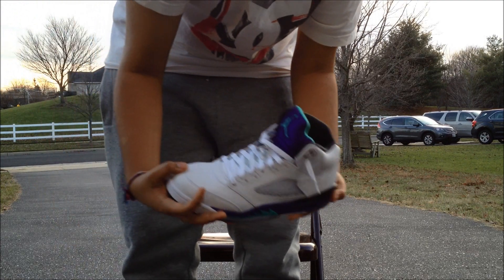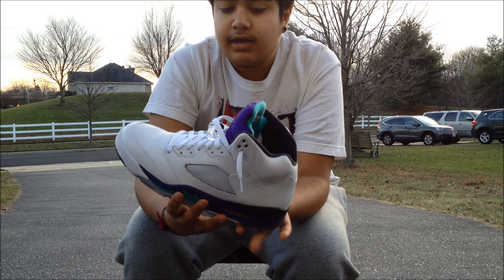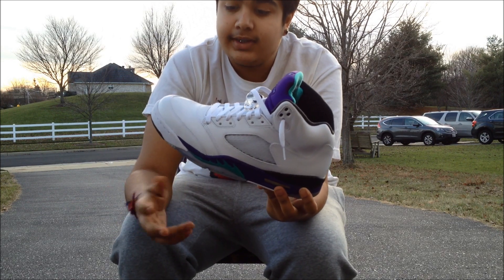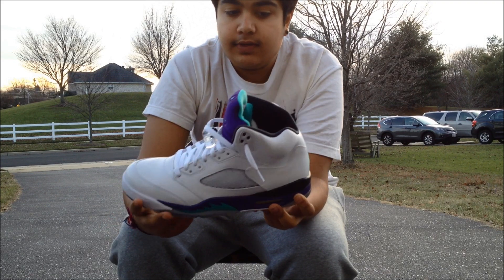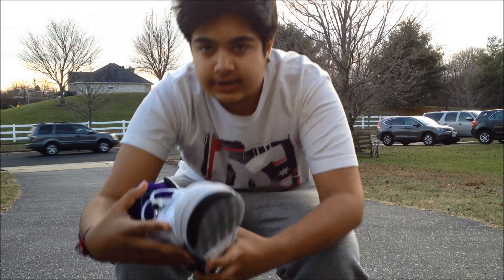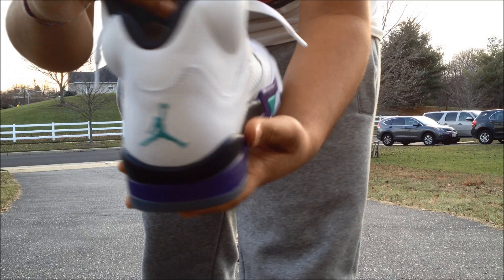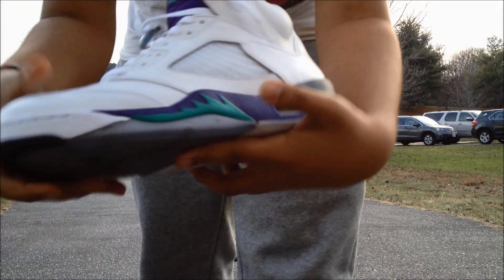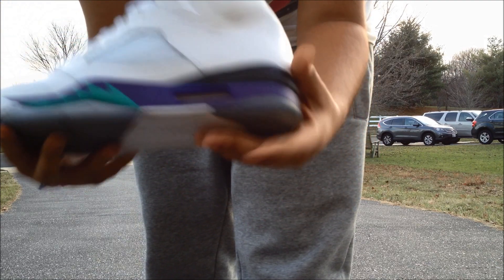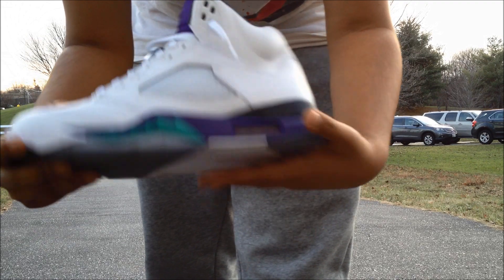Next we have the Jordan 5 Grapes. When I first started collecting, this was one of the sneakers I was looking at — I used to type in 'cheap Air Jordans' and these were one I really wanted. They released back in May — pretty nice, purple tongue, everything's really nice and icy. One of my favorite fives; I own about four pairs of fives.